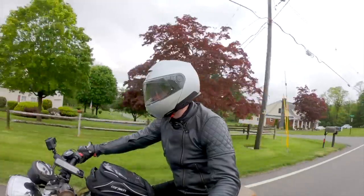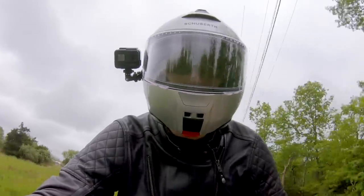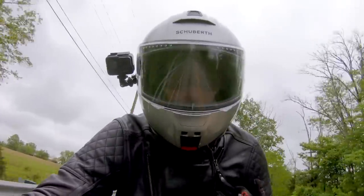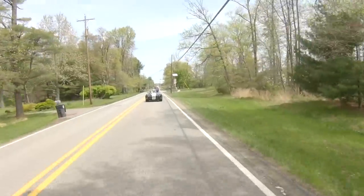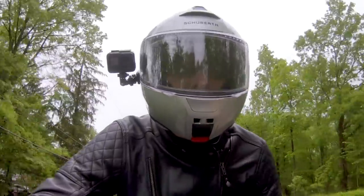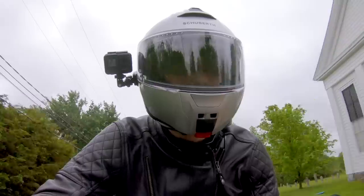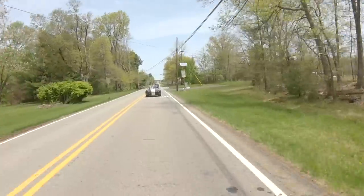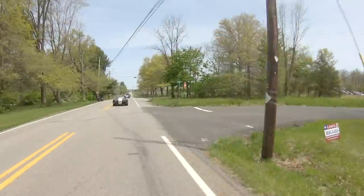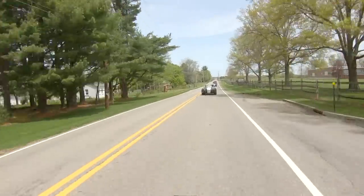Let's talk about the noise levels. I think it's more quiet than the Neotec and the AGV Sport Modular from my personal experience. I really love that AGV Sport Modular, no doubt about it, but when it comes to quiet levels, I think Schuberth is taking the win there. It might be real close between the Neotec and this one, but from my experience the C5 just has a slight edge on it.